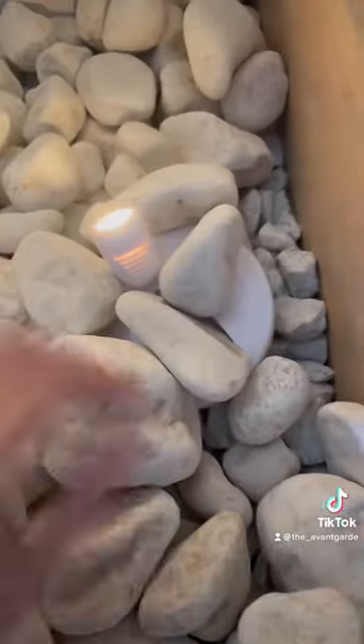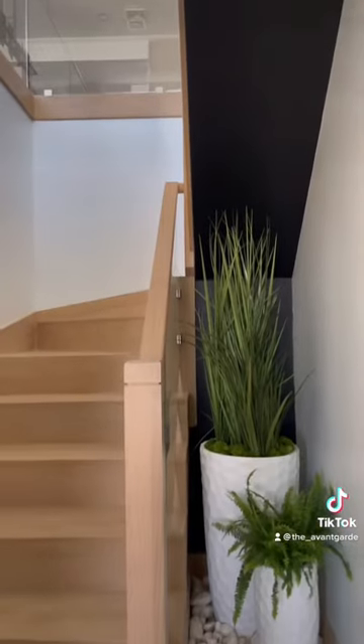It came out way better than I thought, so I kind of like it. What do you guys think?